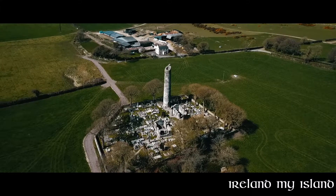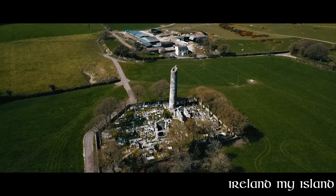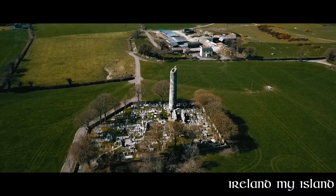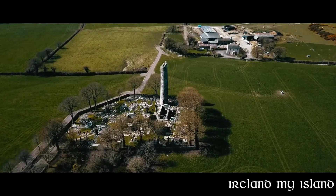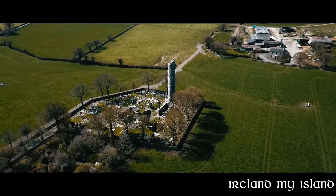Nothing remains of the original monastery but there are remains of two 10th century churches. The remains consist of an old graveyard, two churches, three sculptured crosses, two early grave slabs and a sundial. The sundial was used to call the monks to prayer three times a day.